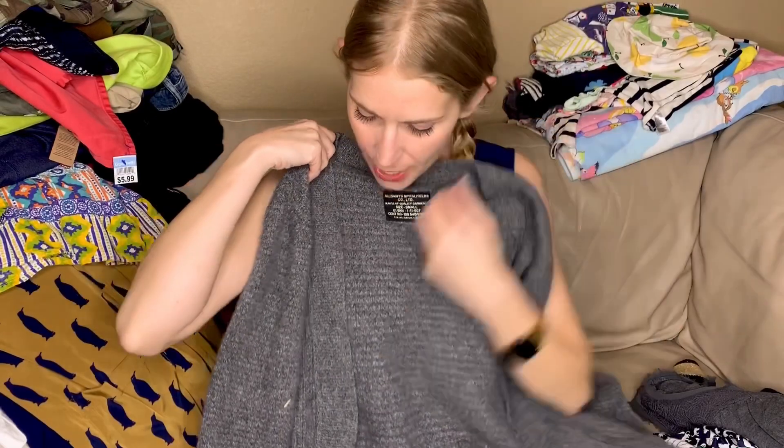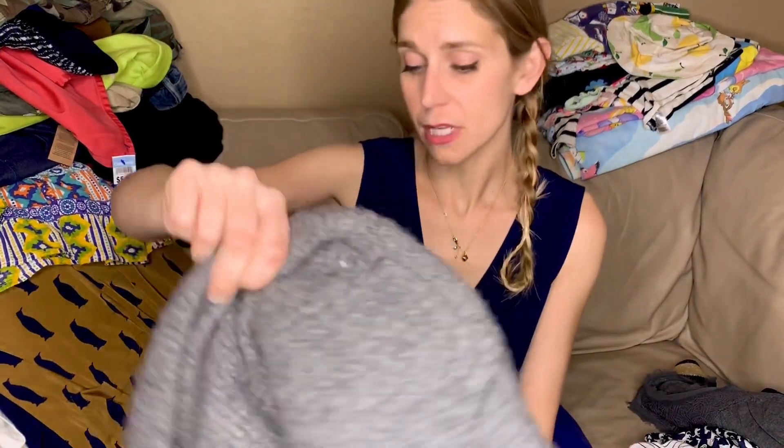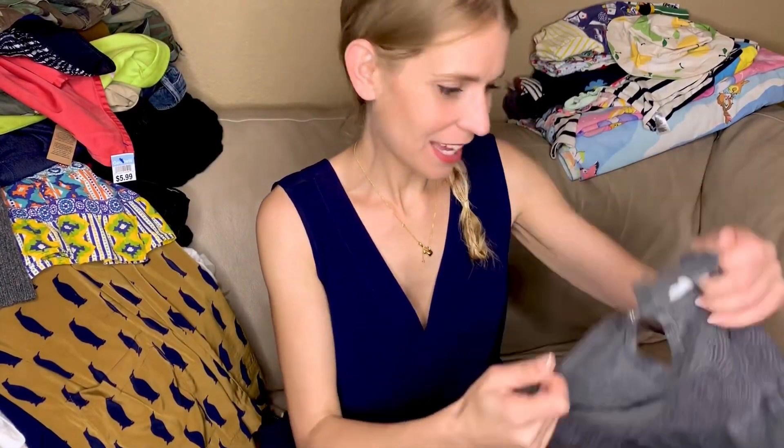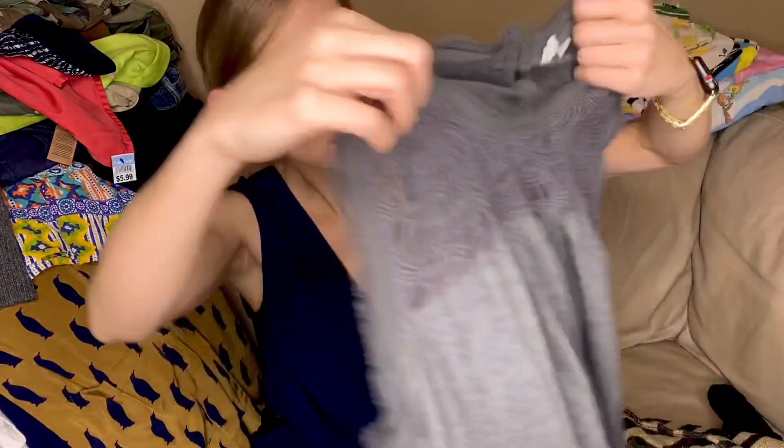I did not find the other All Saints boot but I did find an All Saints sweater. I don't think I've ever found All Saints at the bins before. I do find it at my regular thrift stores though, and generally it is not marked up at all. Mine definitely have brands that just fly under their radar and those are the things I make my profits on.